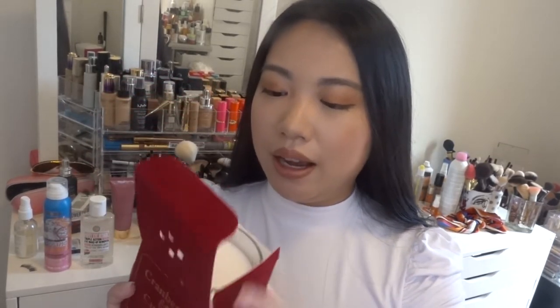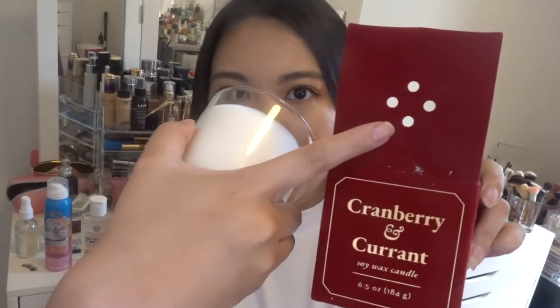I also grabbed a candle from the clearance section — it's a cranberry and black currant soy wax candle. I love the packaging; it's so cute, and once you open it there's a really clean all-white aesthetic. Oh my gosh, this smells amazing. It's more of a Christmas scent but still refreshing — it smells like a Christmas tree. Not overly sweet or overwhelming. I'm going to light it up because I feel like I need a little Christmas spirit; it's just been really stressful lately.